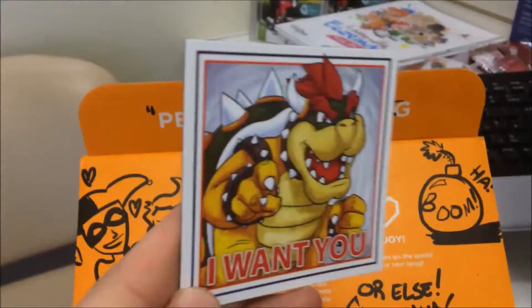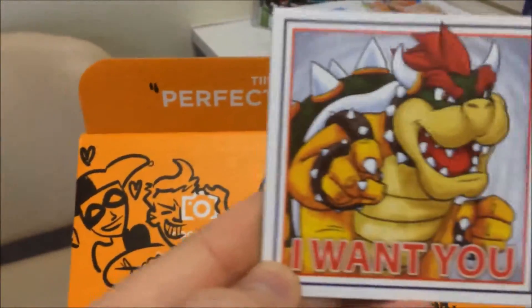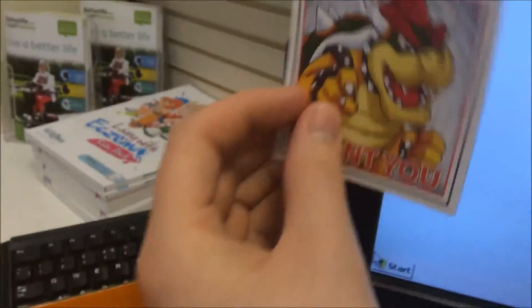We have got a Bowser 'I Want You' fridge magnet. It won't stick — some magnets stick to my screen, but that one doesn't. That's fine.